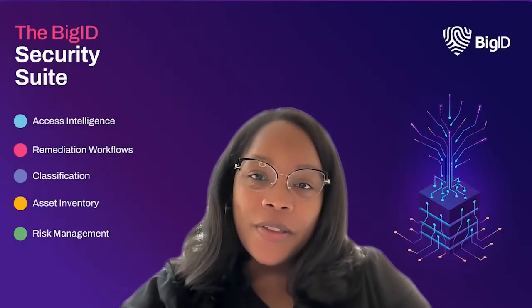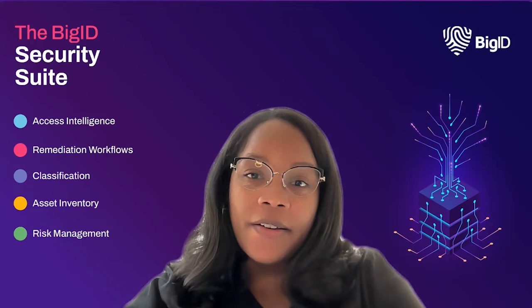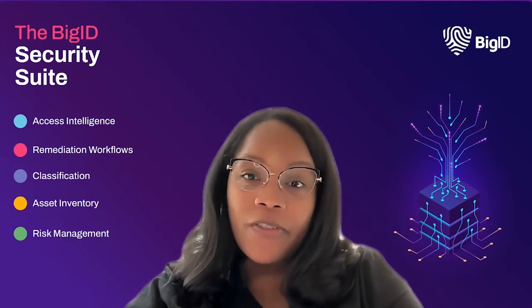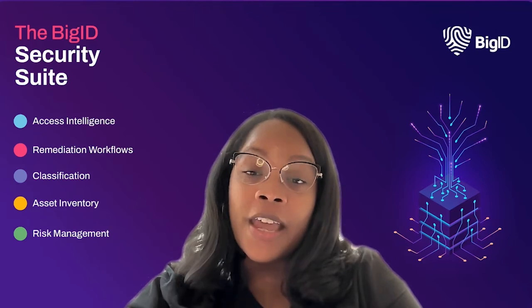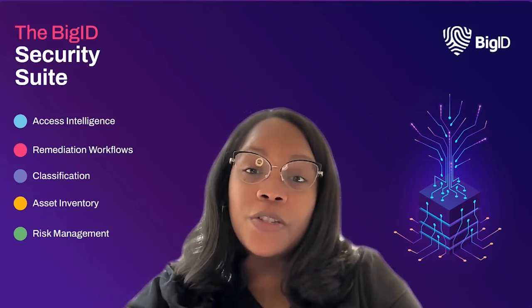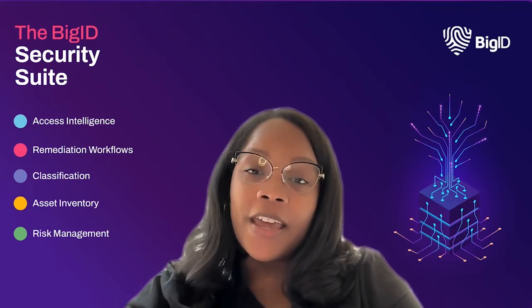Hey there, Shalana from BIG-ID here with a few must-have cybersecurity tips. Data security is more important than ever, whether you're a business owner or a consumer. With a new breach happening every day, it's clear that data security needs to be a part of your security strategy. And with October being National Cybersecurity Awareness Month, there's no better time than now to brush up on your data security best practices. Here are the top five best practices for data security.